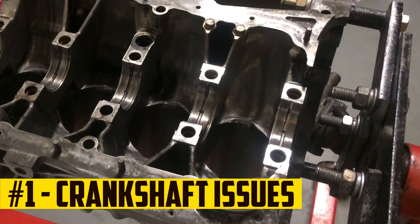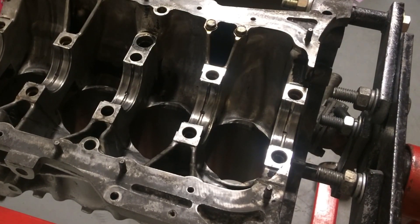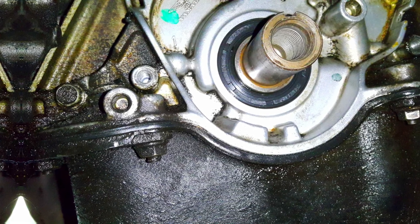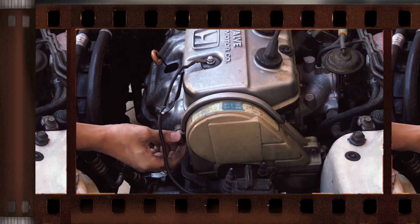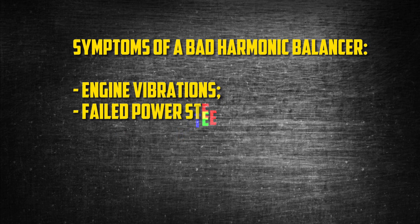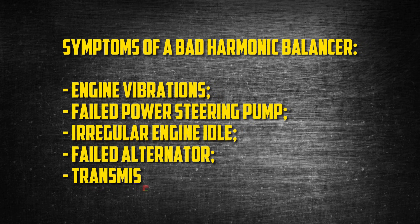Crankshaft issues. Crankshaft sheaves breakdown and bad crankshaft harmonic balancer is one of the most commonly reported issues for Honda D16 engine systems. Generally, the substitution of a crankshaft or sheaves should ultimately solve this problem. However, there can be a variety of different issues causing prematurely worn crankshaft sheaves. Some of the symptoms that may indicate a poorly functioning crankshaft harmonic balancer include engine vibrations, failed power steering pump, irregular engine idle, failed alternator, and transmission damage.